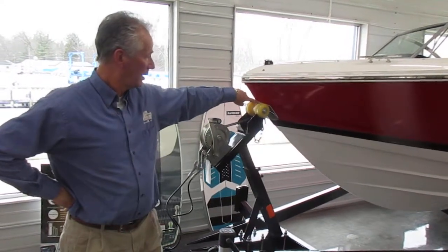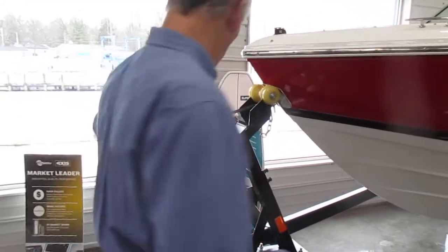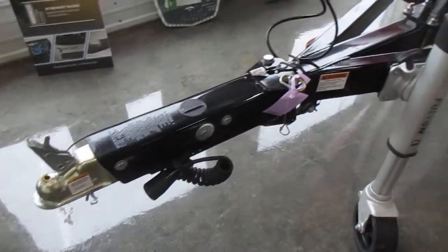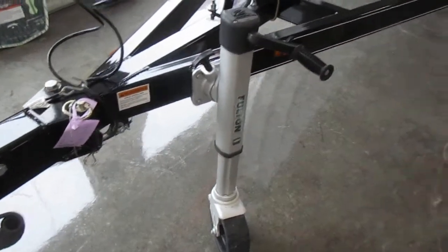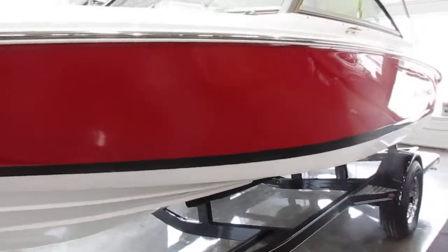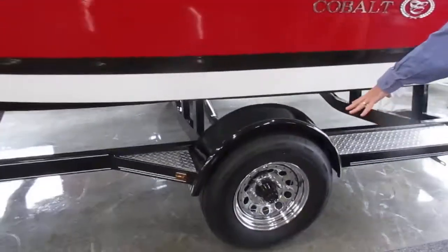High quality. It's got a bow scuff plate in here, so you're not going to scuff it with your roller in the front. A nice swing tongue on it, a heavy duty jack on the trailer. All the stripes are right in the gel — there's no tape on it at all. Nice chrome wheels on the trailer, radial tires.